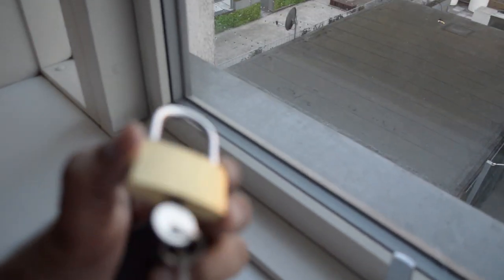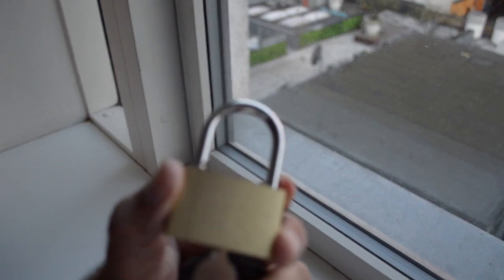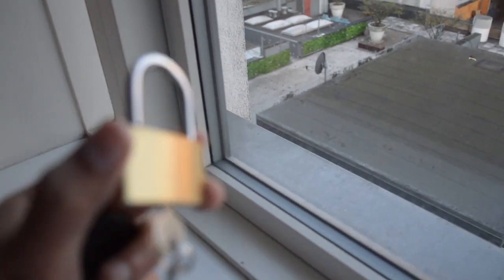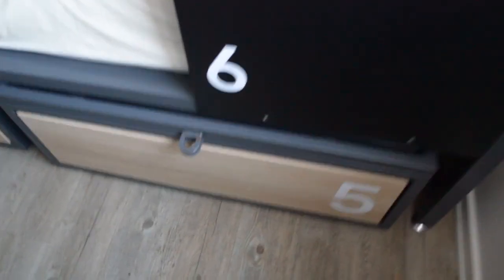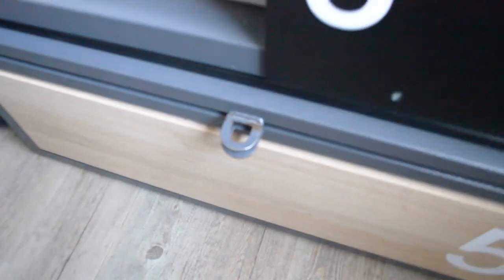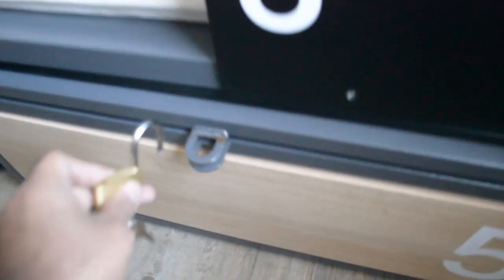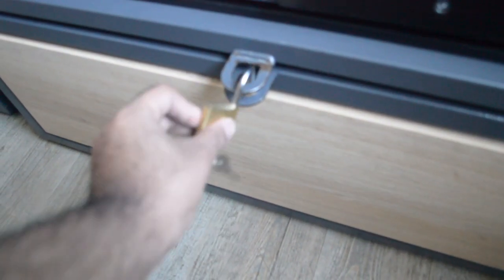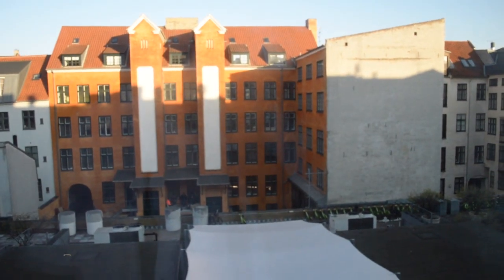I would like to show you a lock, because if you are staying for a few nights you might want to have one, so I would recommend you to bring a lock with you. Here you can put your luggage and then lock it. But if you forget to bring a lock, you can also buy one from the reception of the hostel — it will cost you around 6 to 7 euros. I hope you found this useful, thank you very much for watching.